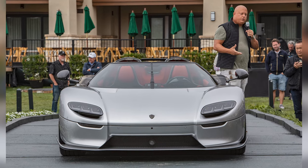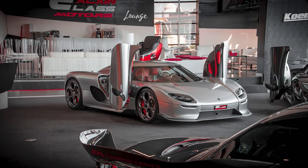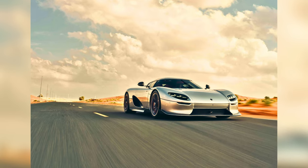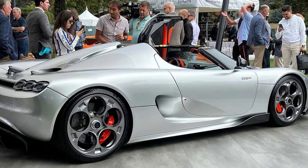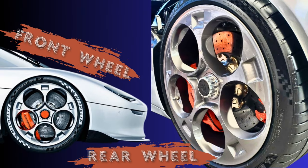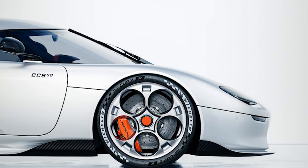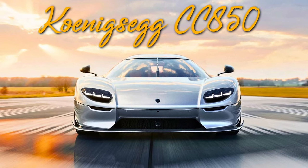The Koenigsegg CC850 pays clear homage to the company's first production model, the CC8S, and despite not sharing a single nut or bolt with the original car, its exterior design and characteristics are still similar. It has a really gorgeous side profile. The telephone dial design wheels first seen on the CC8S have returned on the brand new CC850 coupe. These one-of-a-kind wheels with center locks have a front diameter of 20 inches and a rear diameter of 21 inches. They may be fitted with Cup 2R tires or the optional Michelin Pilot Sport 4S wheels.